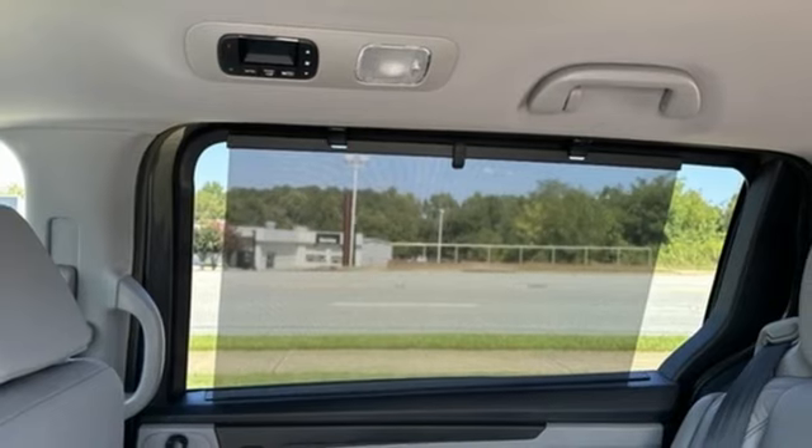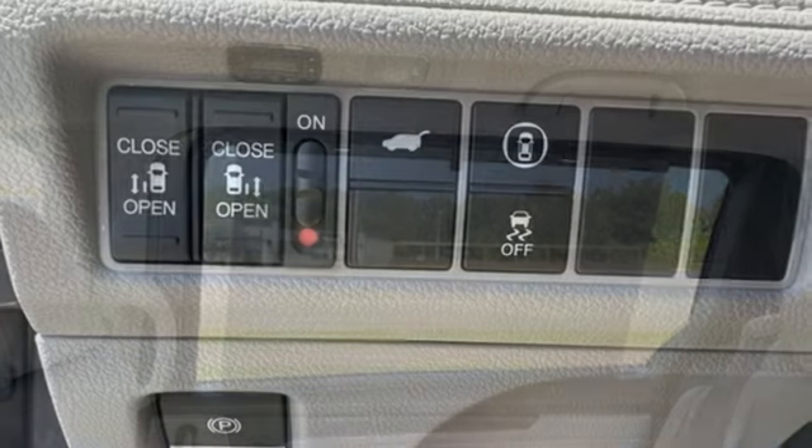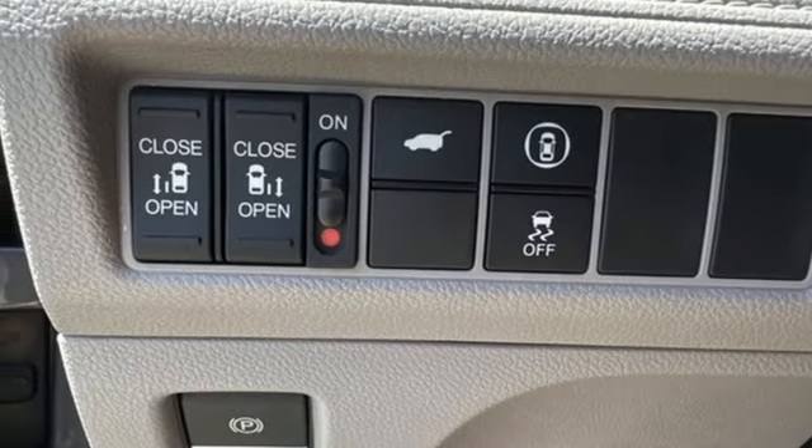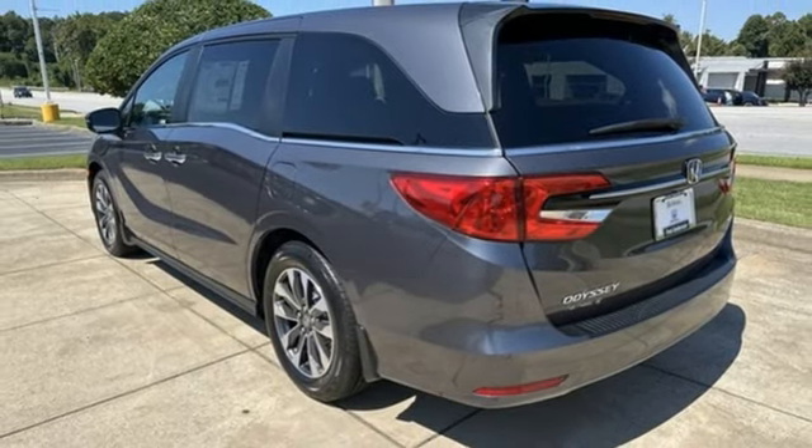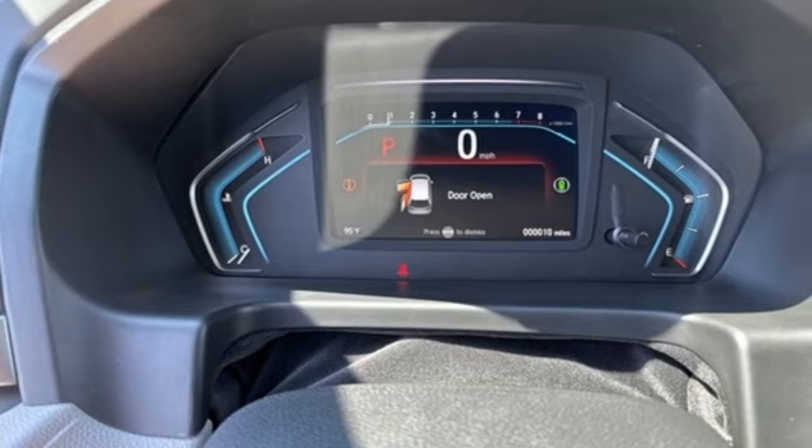External memory control doors and push button start proximity key, dual zone climate control, V6 engine, express open and close sliding and tilting sunroof, configurable instrument gauges, and automatic transmission.